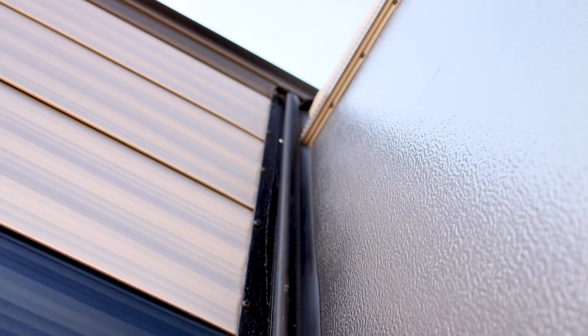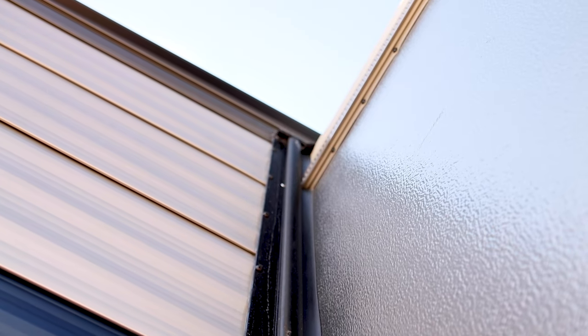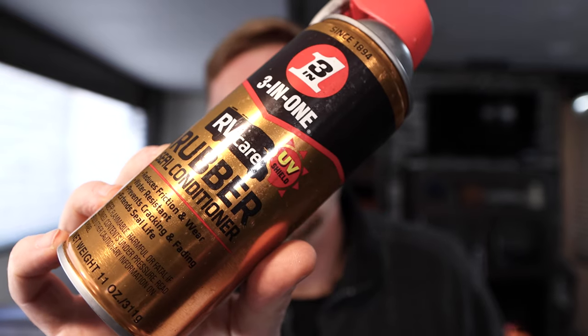The next item on the list is the seals themselves — the seals on the RV's slide out. We use rubber seal conditioner, spraying it on the seals on the outside, then bringing the slide out in and putting a little on the inside as well. That keeps the rubber in good condition. This seal lubrication also has UV protectant in it, so as the sun beats down and tries to wear out your seals, it helps keep them protected.